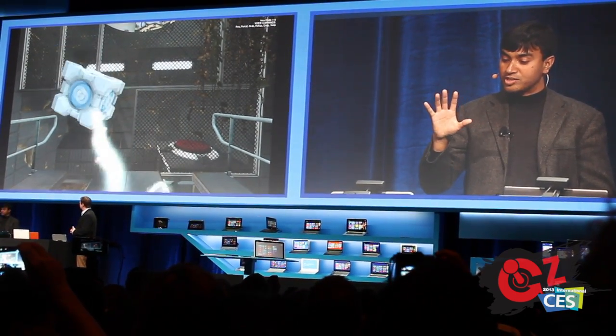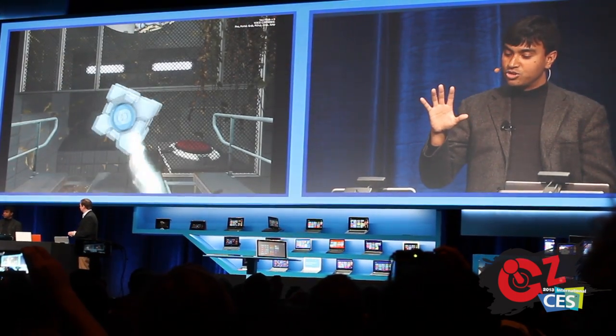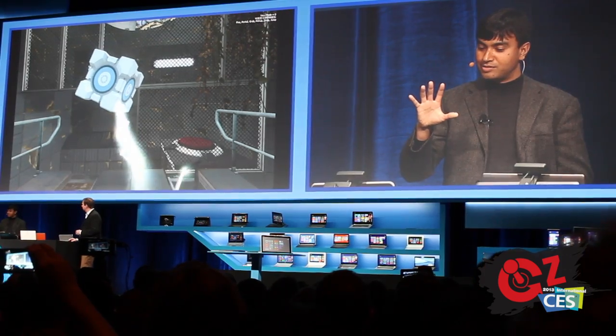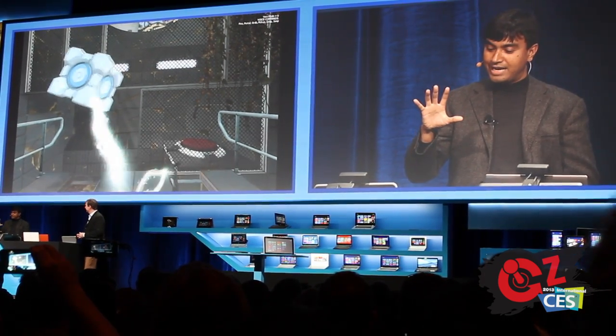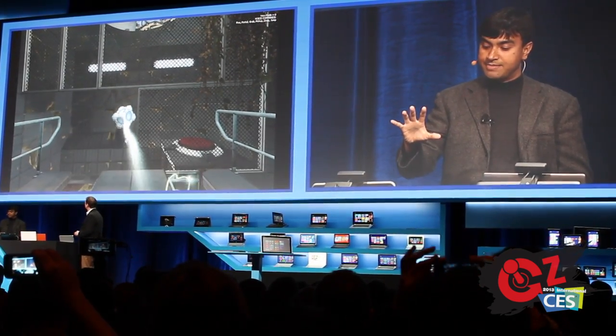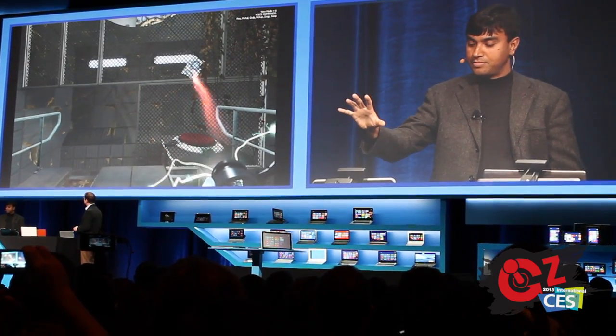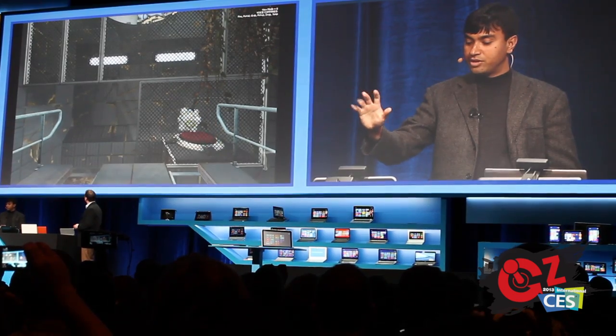Here I am moving this into three-dimensional space. To do this with keyboard and mouse, you'd wish you had 20 fingers. I'm taking it inside the system, I align it on the pedestal, and very simply, I drop it.